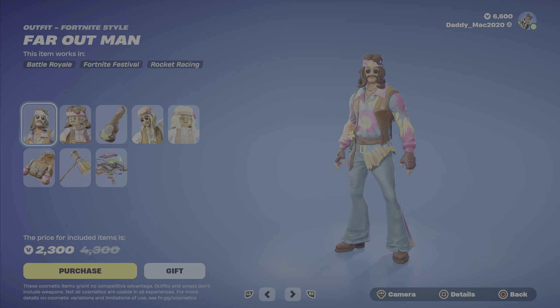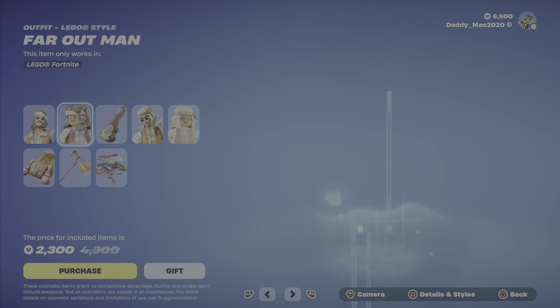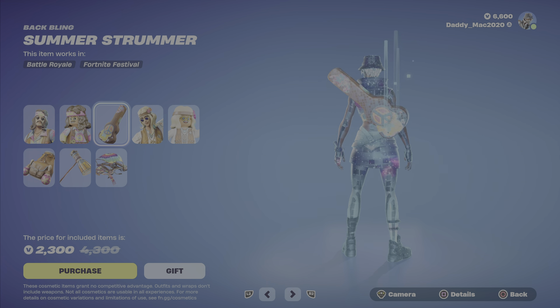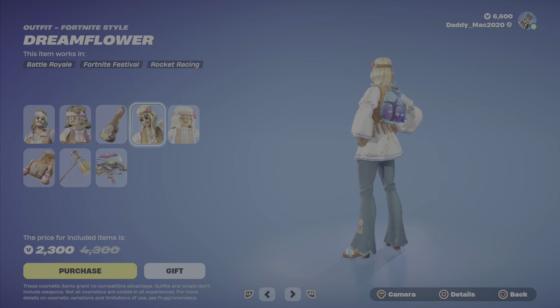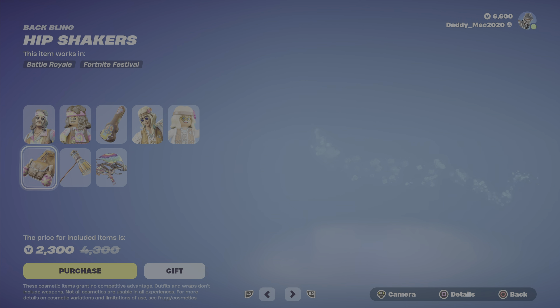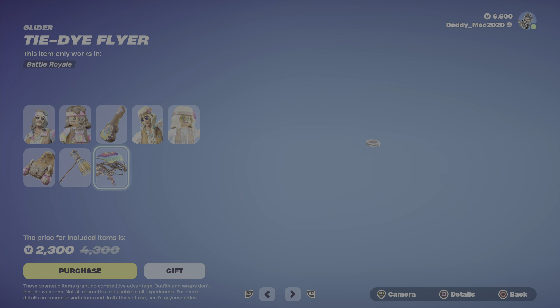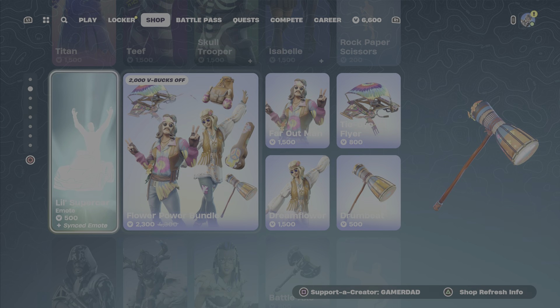We've also got the Flower Power Bundle featuring Far Out Man — you can get your hippie on with these outfits. The Lego style looks really great, actually. We've got the Summer Strummer Back Bling, the Dream Flower Outfit which also looks cool with a spot-on Lego style, the Hip Shakers Back Bling, the Drumbeat Pickaxe, and the Tie-Dye Flyer Glider. $2,300 V-Bucks for the bundle, otherwise outfits with back blings, the glider, or pickaxe on their own.